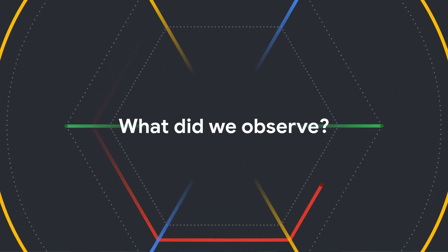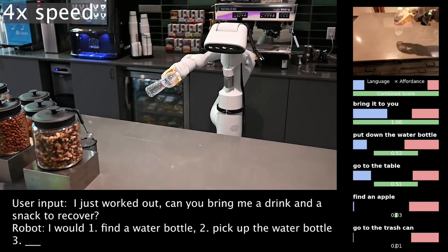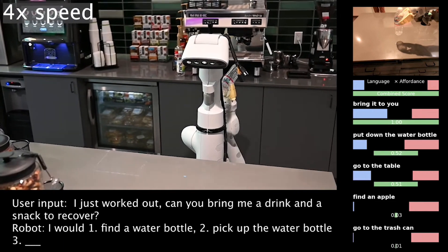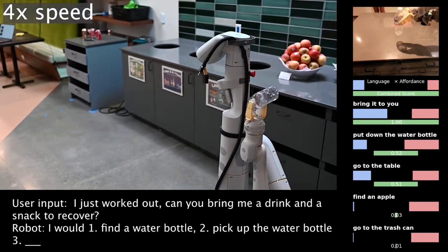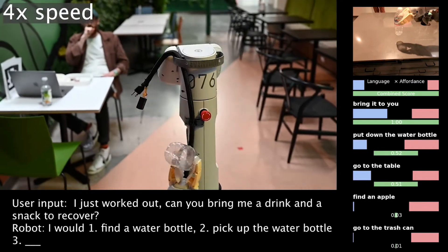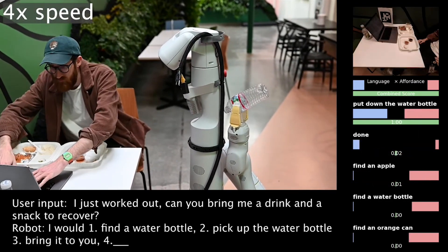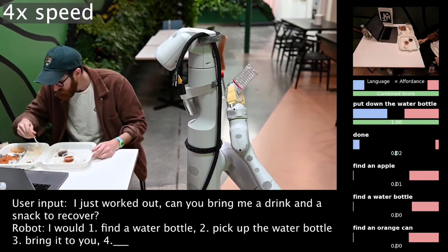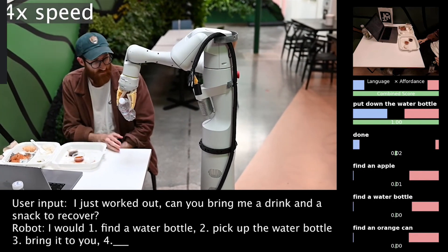We tested this on 101 tasks in an office-kitchen setting, and saw that the robot chose the right set of skills for an instruction and environment 84% of the time. SayCan as a robotic system performed the instruction correctly 74% of the time. This represents an improvement of 14% in planning and 13% in execution performance compared to earlier results using the Flan language model, which could indicate continued scaling as models improve.